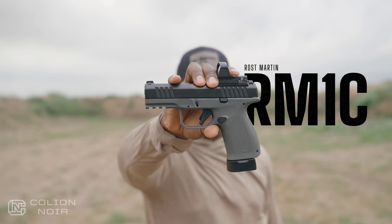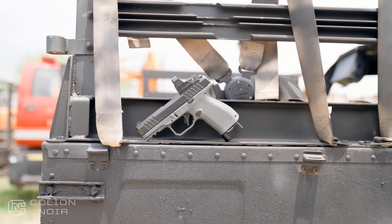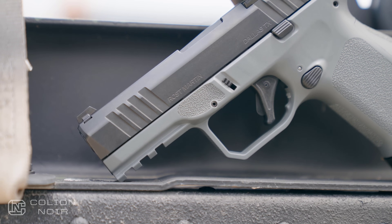There's nothing inherently wrong with the name of the gun — it just feels a little technical compared to the images of luxury that the name Rost Martin induces. But none of this really matters because the gun itself looks as smooth as the name of the company sounds.